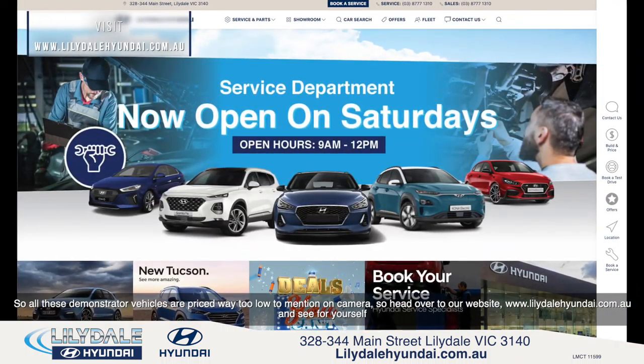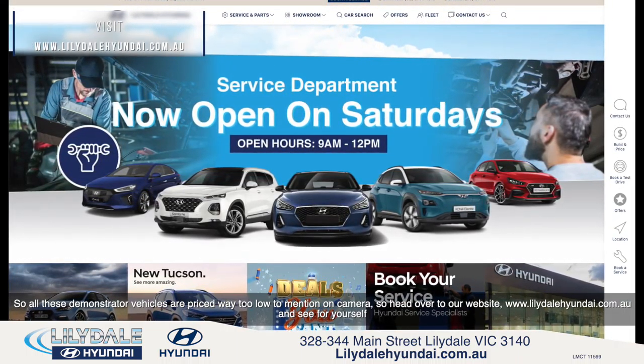All these demonstrator vehicles are priced way too low to mention on camera, so head over to our website www.lilydalehyundai.com.au and see for yourself.